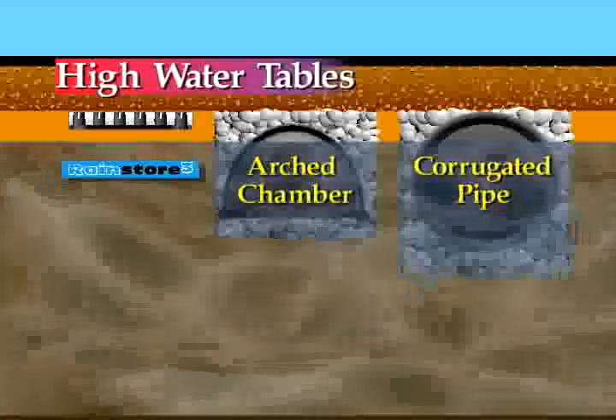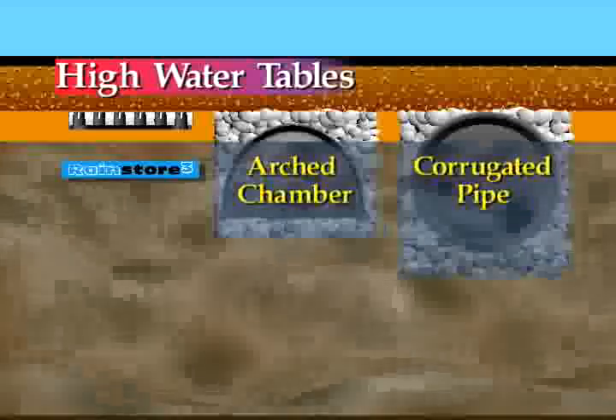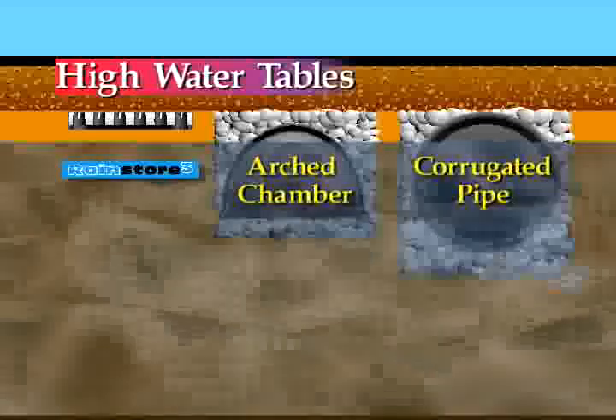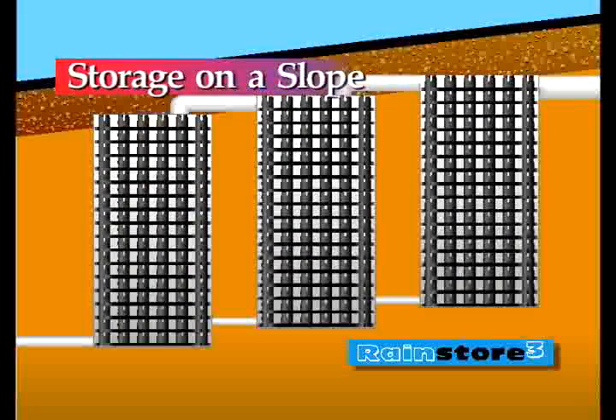The RainStore 3 system is the perfect choice for locations with high water tables. The modular design, a minimum of 4 inches, can be engineered in places other systems cannot. Water storage on a sloped area need not be an engineering impossibility or a financial disaster. With simple pipe placement and staggered RainStore 3 chambers, storage on a slope is a viable and economical option.